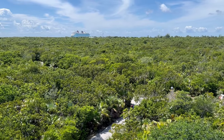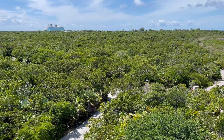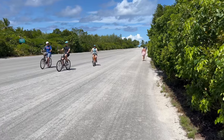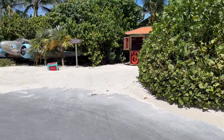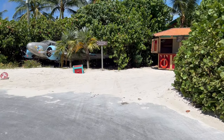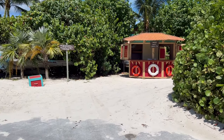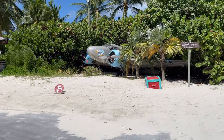The 5k path is essentially from the bicycle depot to the runway, to the nature trail, back to the runway, to the end of the runway, coming back towards the bicycle depot, doing the nature trail again, back to the runway, and then back to the bicycle depot for the finish. At the very end of the runway, we have Serenity Bay.